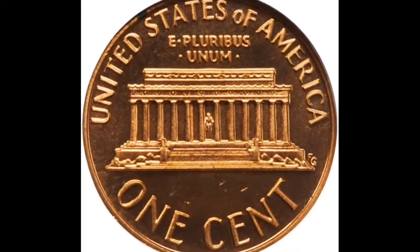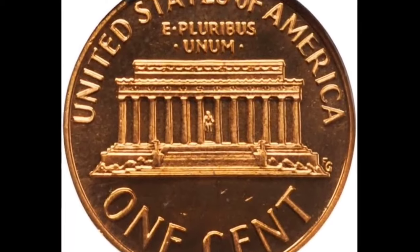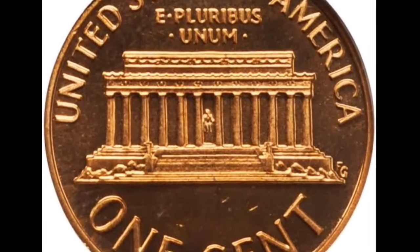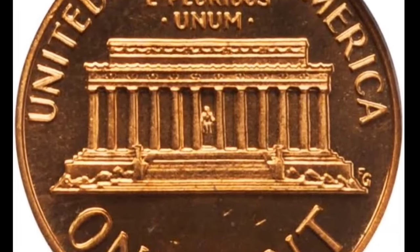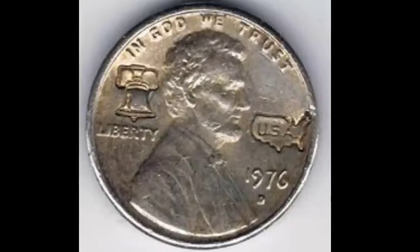In 2009, Lincoln Bicentennial cents were coined with four special reverse designs — but that's a whole other story. For now, let's focus on the 1976 penny value, one of the two 1976 coins that had a single mint date. It was coined in four U.S. mints.